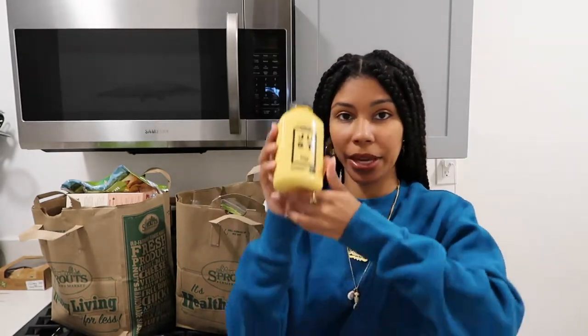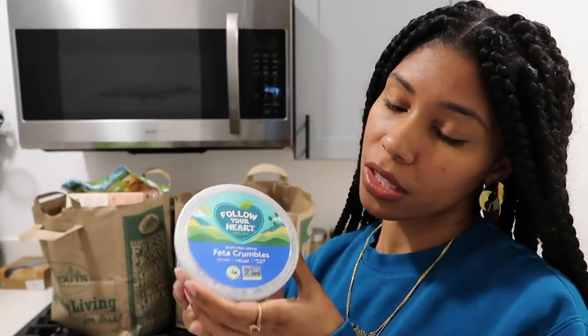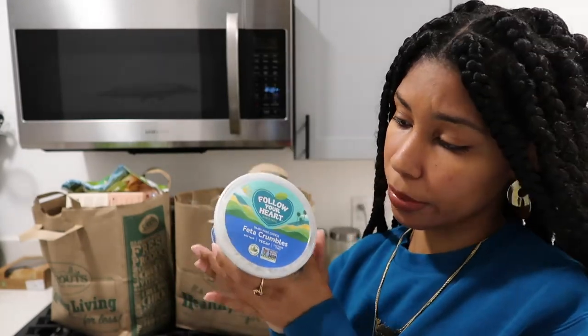Moving on, we have Just Egg. Y'all have seen this on my channel before. I do prefer the frozen folded patty things, but I'm going to be using this for something else that you'll see later. To be honest with you, I don't really know why I got this — well, I know why — it's vegan feta. This could really be hit or miss.